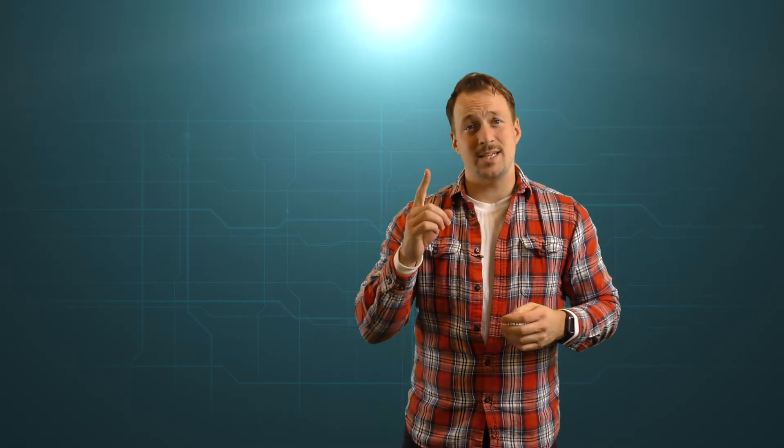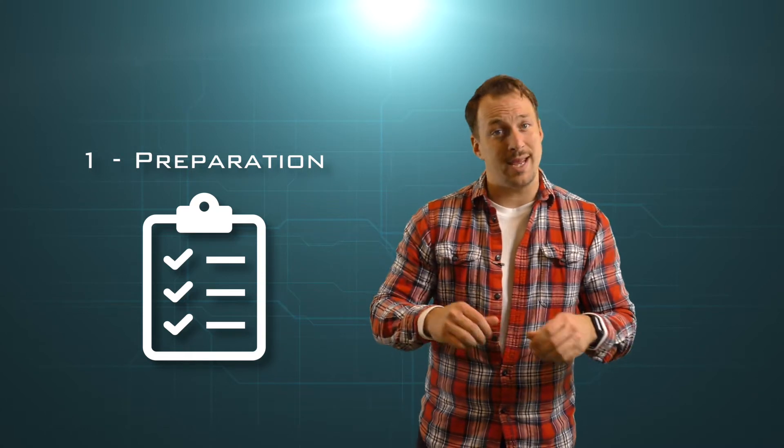Stage one is preparation. Admitting that the threat will probably happen to you is going to go a long way when it does end up happening. Having a dedicated response team with a set plan in place is going to make a huge difference when a threat inevitably chooses you.